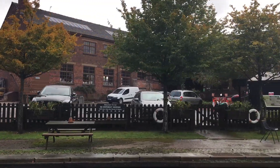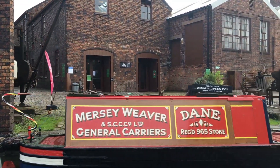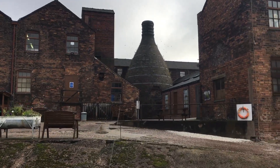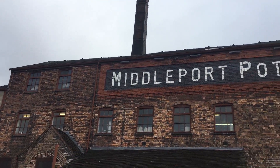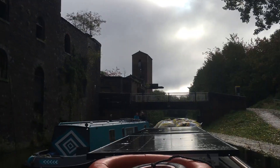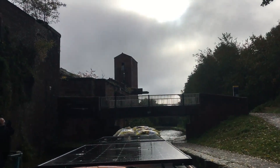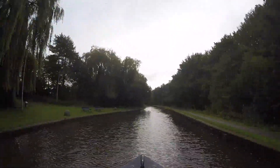Here are the visitor moorings for the Middleport Pottery. Michael has taken the pottery tour and he really enjoyed it - I'll put a link to that video in the description below in case you're interested. Here's a glimpse of one of the distinctive bottle kilns you get to go into as part of the tour.